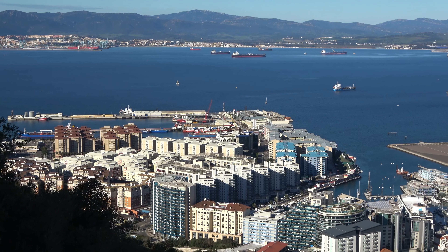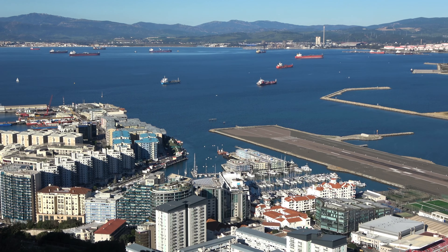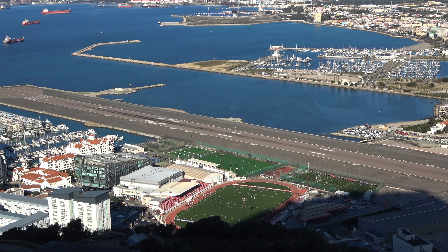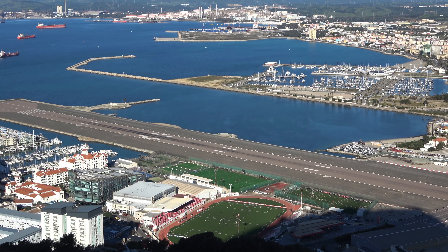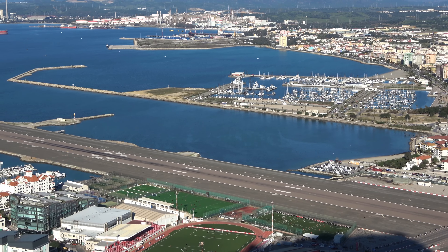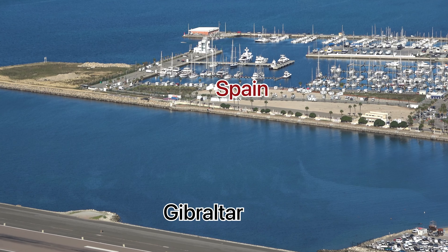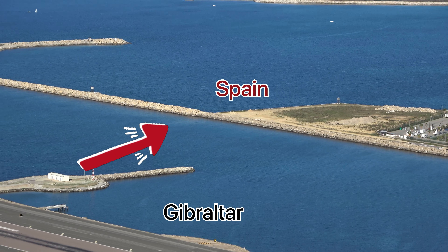Now I'm going to show you where the border is between Gibraltar and Spain. From this lookout and vantage point you can see the airport, the bay, and across the bay from the runway is the marina. From the marina you basically see this line right here — that part is Spain.